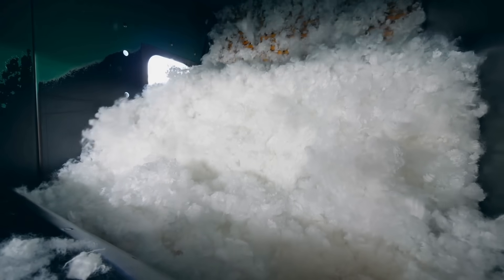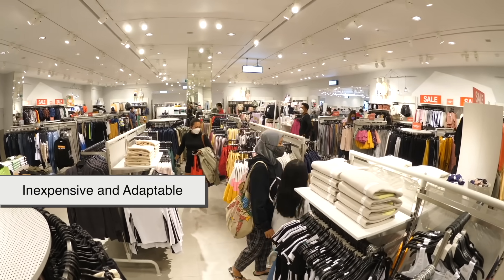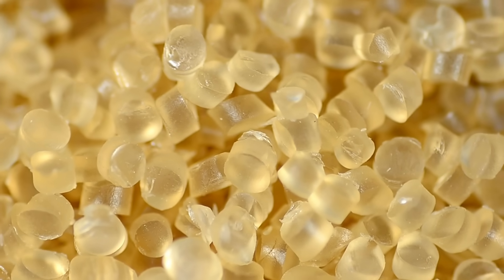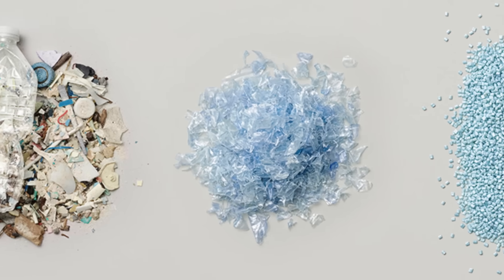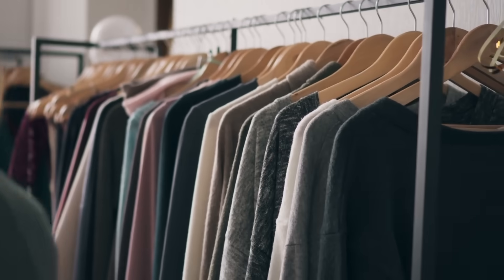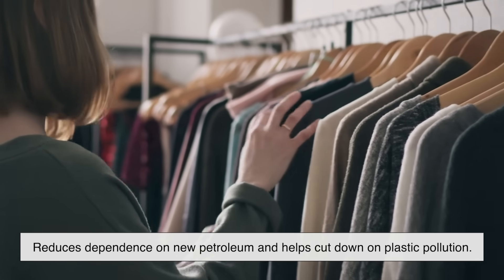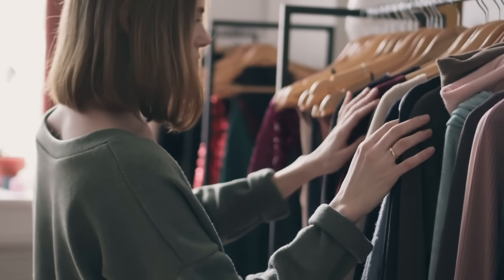Polyester remains the most popular fiber in the world, making up more than half of all fiber production globally. Fast fashion heavily relies on it because it's inexpensive and adaptable. But with growing awareness about sustainability, polyester is at a crossroads. Many companies are now producing polyester from recycled plastic bottles, giving waste a second life in the form of clothing or textiles. This rPET, or recycled polyester, reduces dependence on new petroleum and helps cut down on plastic pollution — however, it's not a perfect solution since the fibers can still shed microplastics.